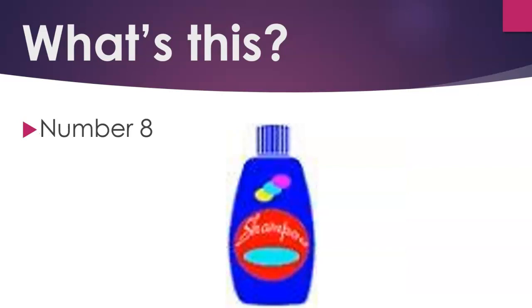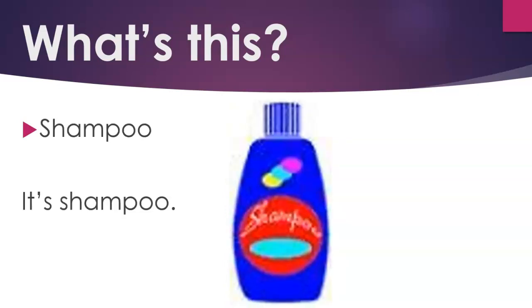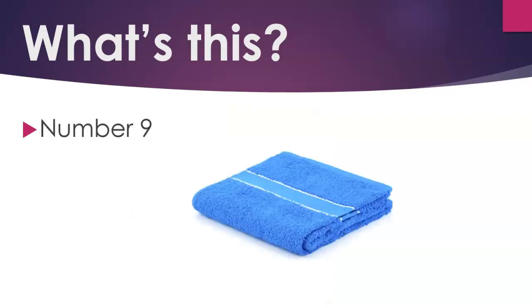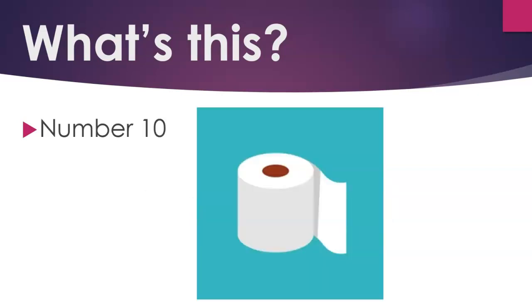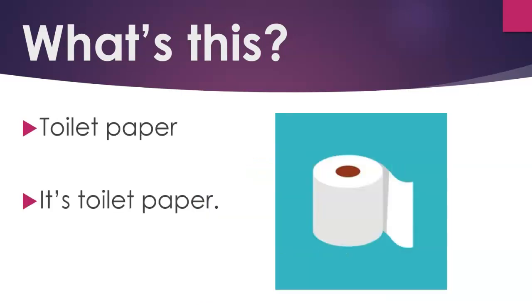Number 8. Shampoo. It's shampoo. Number 9. Towel. It's a towel. Number 10. Toilet paper. It's toilet paper.